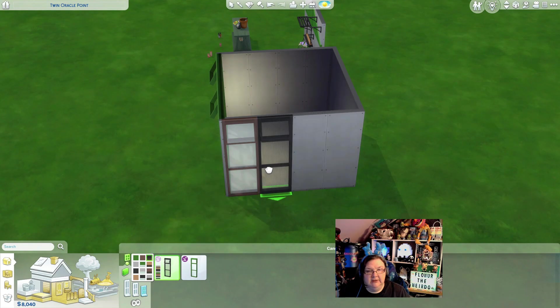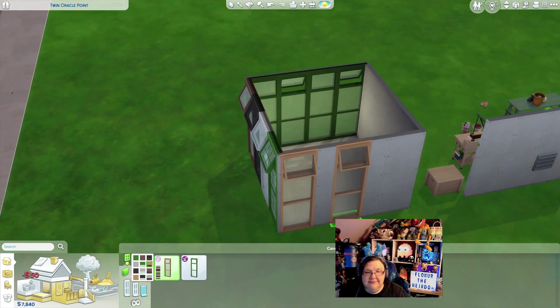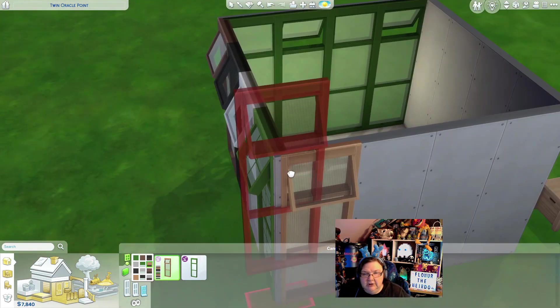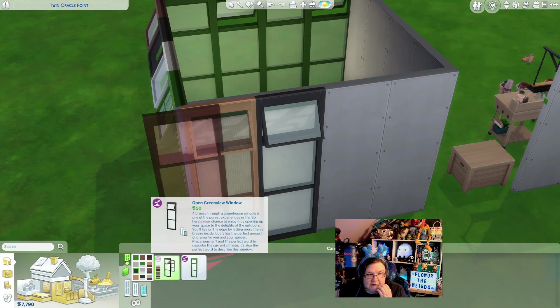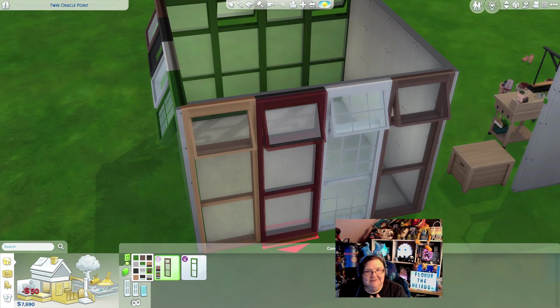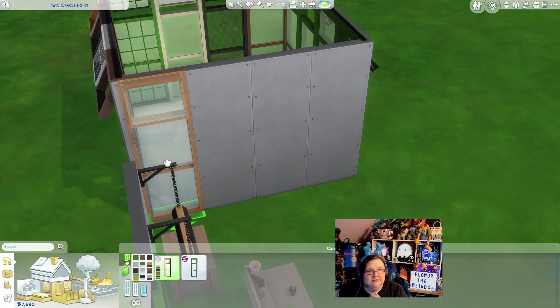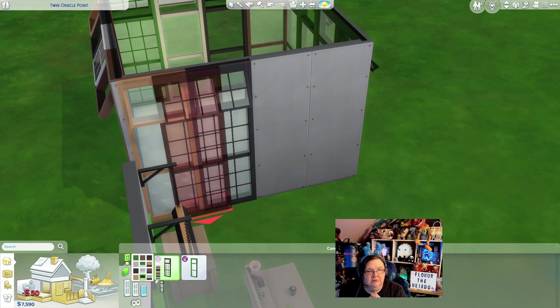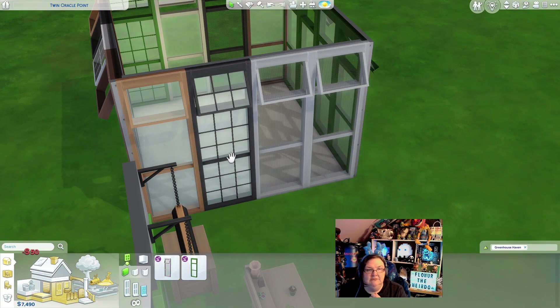Oh that's cool — it has this bubbly texture inside the window! There's another one — is that bubbles or is that wire? I can't tell. I love these ones with the trellis in it. Now I don't have to use the mosquito pack windows like I always do — I can use this window! It would be nice if they had a long window though; there are no tall windows.